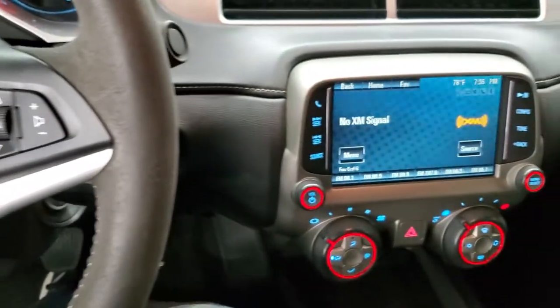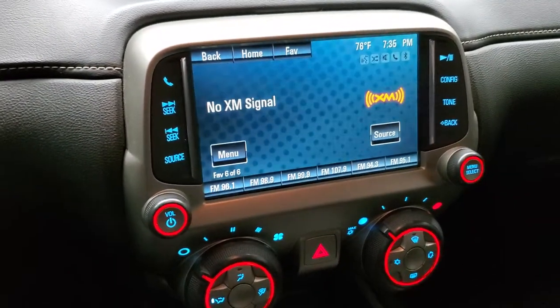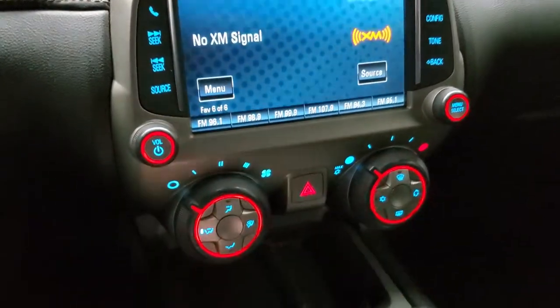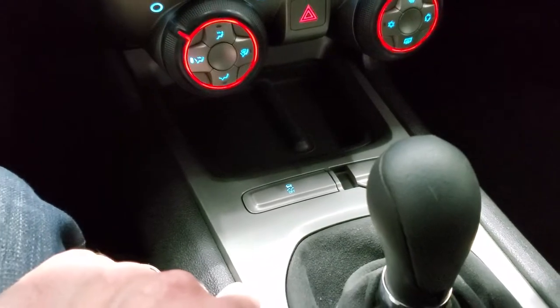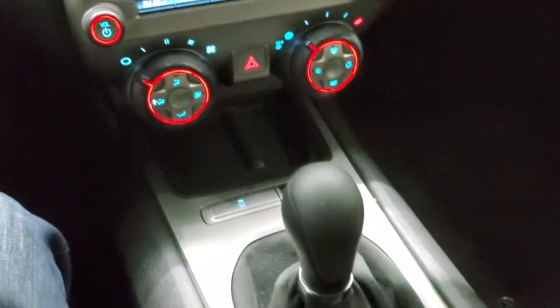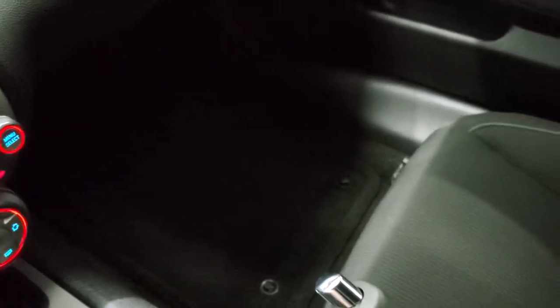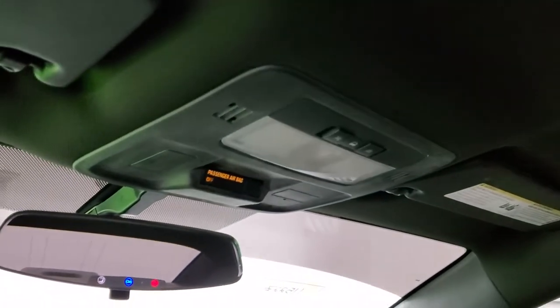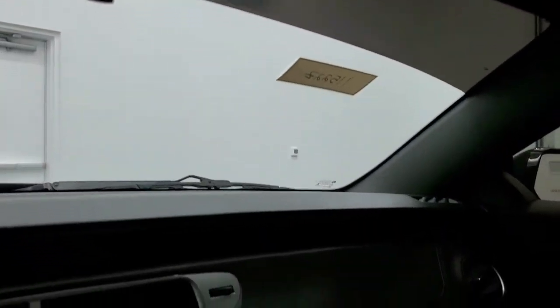This one comes with the Chevy MyLink radio with AM, FM, and Sirius XM radio capabilities. You do get your climate controls and stability control. Six-speed manual transmission. The passenger side floor mat and seat are in excellent condition. It smells clean inside — I don't think it's ever been smoked in. The headliner is in nice shape. You do get map lights and OnStar capabilities in the rearview mirror.